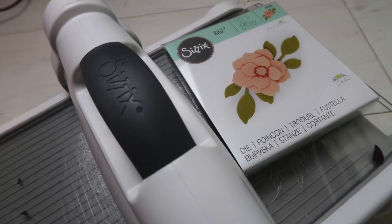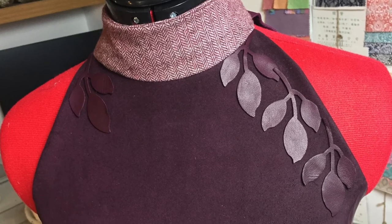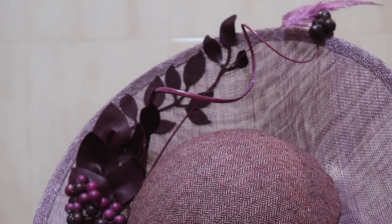For the final detail, I pulled out the Sizzix machine and used the flower appliqué to die-cut scrap pieces of leather, which I attached to my top. From a distance you might not automatically notice, but up close you can see the detail and the effort that goes into the finesse of it all. I also used the Sizzix to cut leather flowers for my handmade covered bag, and CC the milliner was able to attach them to the headpiece as well, so everything completely tied in.